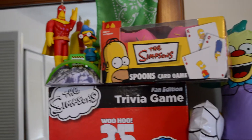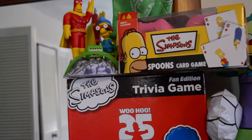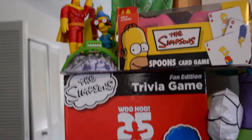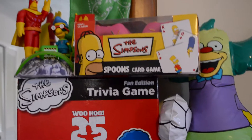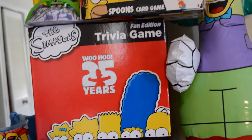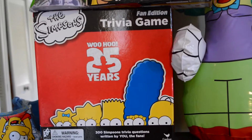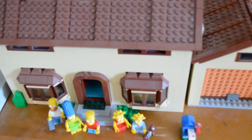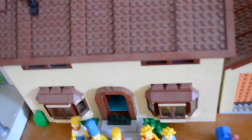Up there I have the Radioactive Man and Fallout Boy little playset, the Royal Springfield Spoons game. I found this little crusty blow-up at a toy show, and also the Simpsons Trivia Game, Moe's Tavern Sign — one of my favorite things. The Simpsons House, and the Lego Simpsons House.